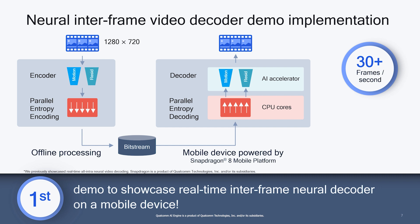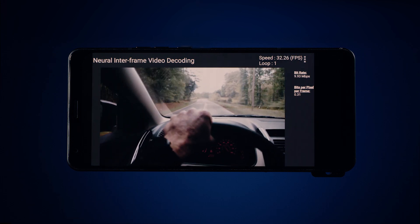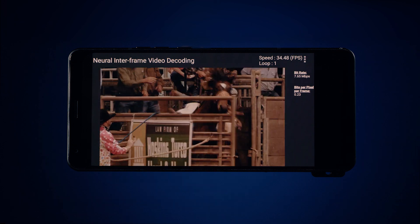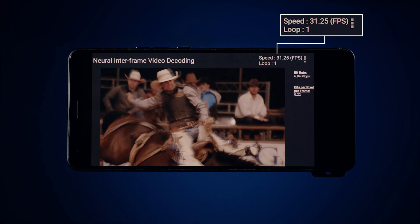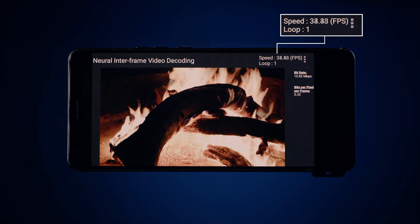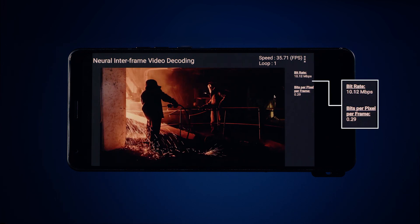The result is the first neural interframe decoding algorithm that runs at 30 frames per second on a mobile device. Now let us take a closer look at our neural video decoder running on this commercial phone powered by our latest generation Snapdragon 8 processor. At the center is the video decoded and displayed in real-time. The decoded video resolution is 1280x720, or HD 720p. The running number in the upper right corner shows the decoding speed in terms of frames per second. The loop count shows how many iterations are completed for the same input stream, and the running average bitrate and bits per pixel are displayed on the right.